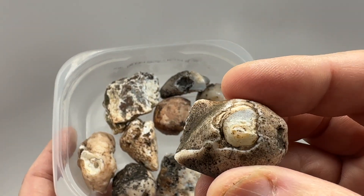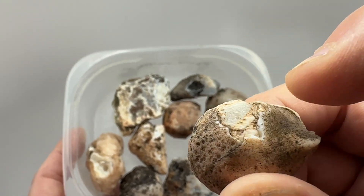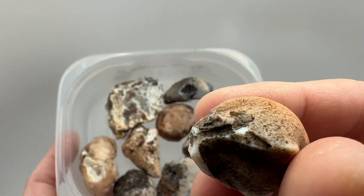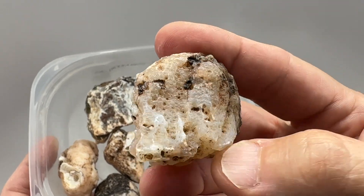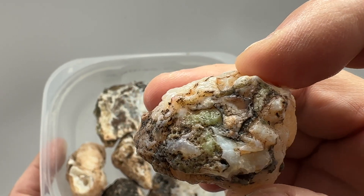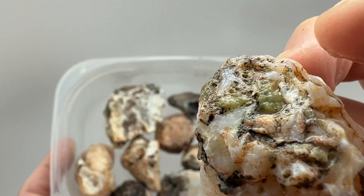Cut this little nodule — nice color on the husk, a little bit of peeling right here, but I don't see any big fractures in it. Hoping that it's banded; it's got some pattern. Kind of a translucent looking stone, just got some weird stuff going on on that face, a little bit of chalcedony showing there.